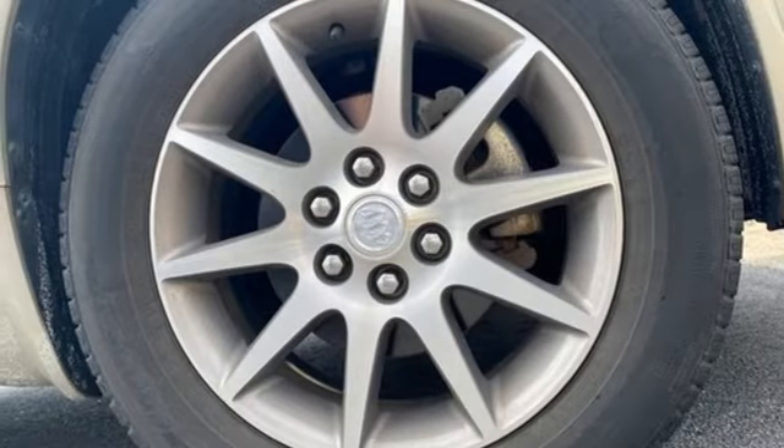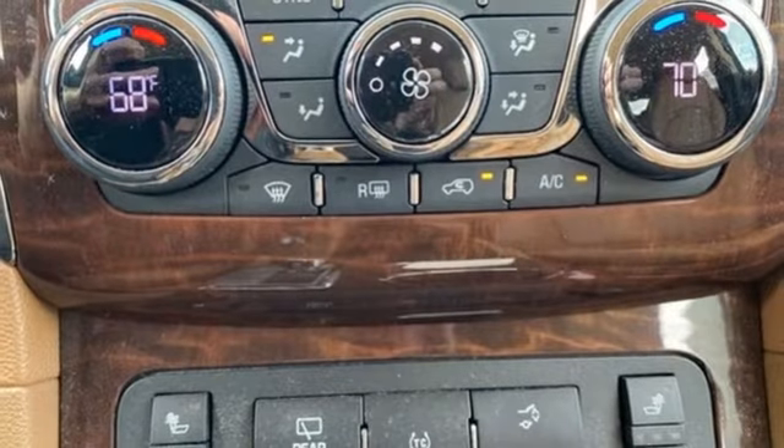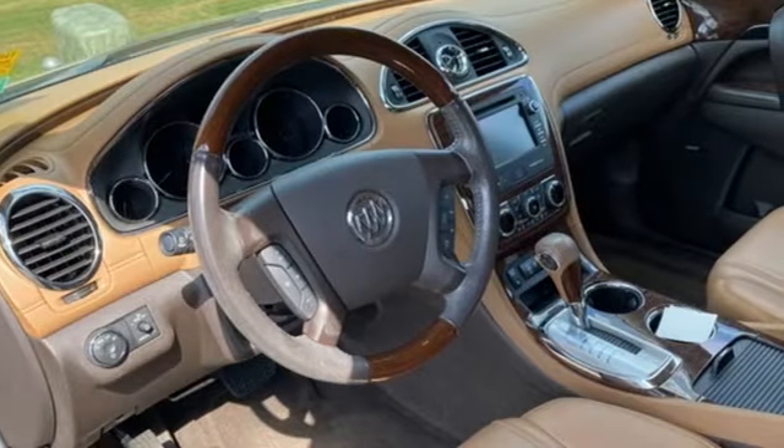Memory exterior door mirror settings, IntelliLink external memory control, aluminum wheels, remote engine start, and Bluetooth wireless audio streaming.